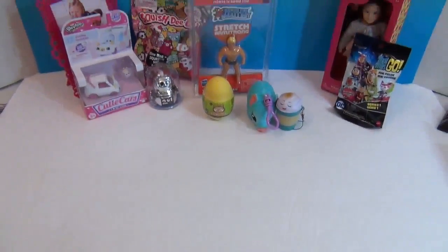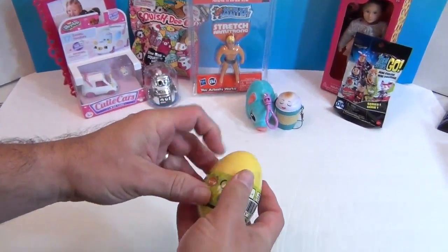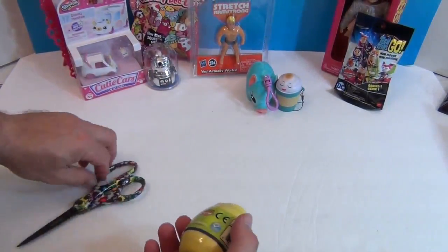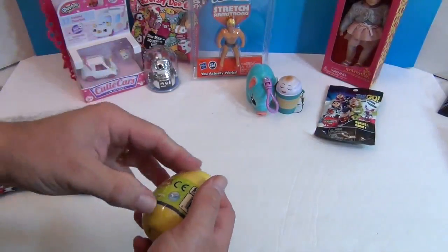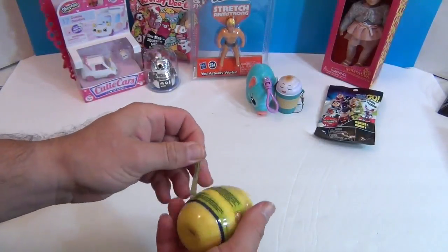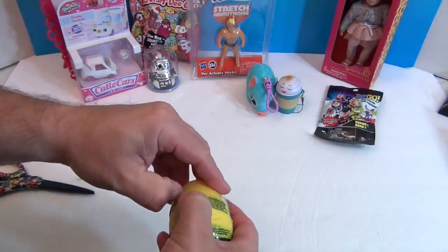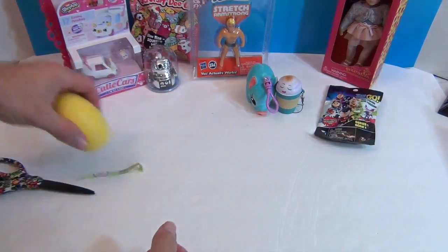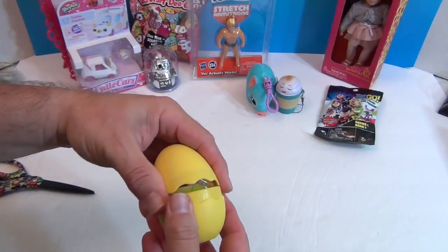Let's see what's in this Dinosaur Train egg. We found it at Walmart — it was just a random egg, and I wanted to see what was inside. Is it a dinosaur? Is it a train? Is it a dinosaur on a train? It is a dinosaur egg. And inside is... probably a dinosaur.